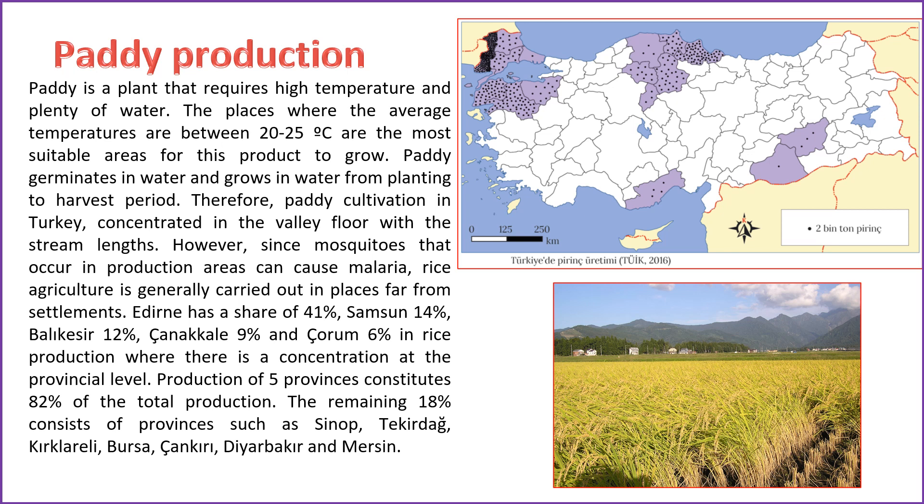Rice cultivation, being a plant that thrives in high temperatures and requires abundant water, is most suitable in areas with average temperatures between 20 to 25 degrees Celsius. The growth cycle of rice involves germination and growth in water from planting to harvest. Rice cultivation in Turkey is concentrated in valley floors alongside stream lengths. Due to the prevalence of mosquitoes in production areas, which can lead to malaria, rice agriculture is typically conducted in locations far from settlements. Edirne holds the highest share at 41%, followed by Samsun at 14%, Bolu at 12%, Çanakkale at 9%, and Sorum at 6% in terms of provincial-level rice production.